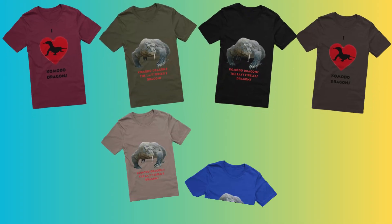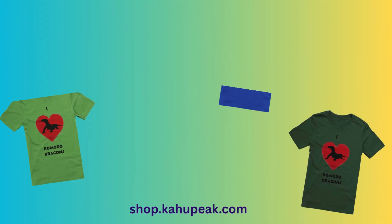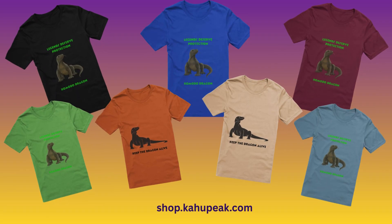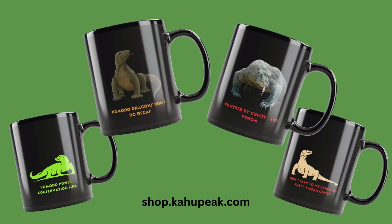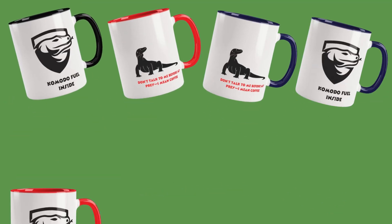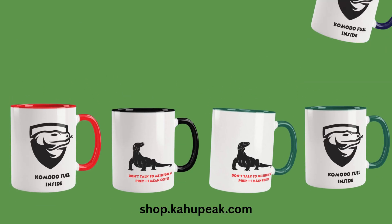Monitor lizards are real-life dragons, but they need our protection. You can help spread awareness with Kahu Peaks t-shirts and mugs — stylish, cause-driven designs that celebrate wildlife and conservation. Wear the wild, protect the wild. Check out the link in the description.